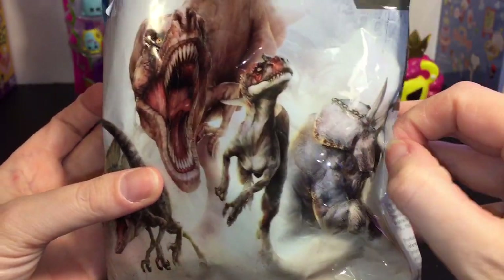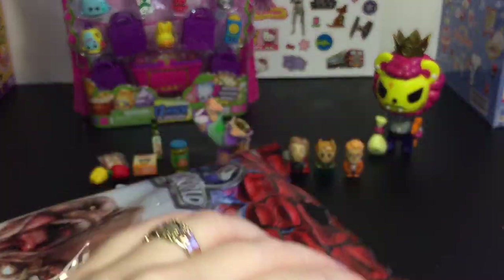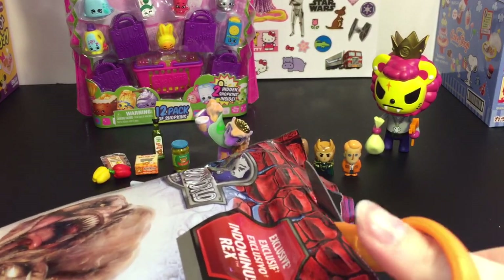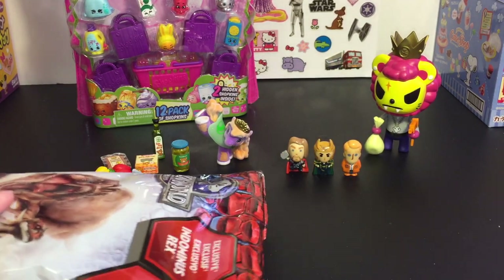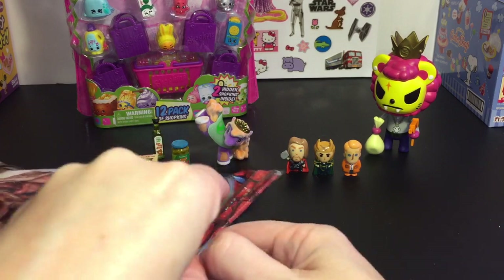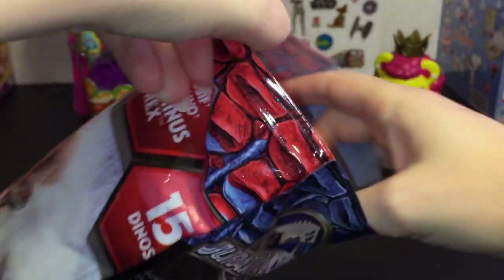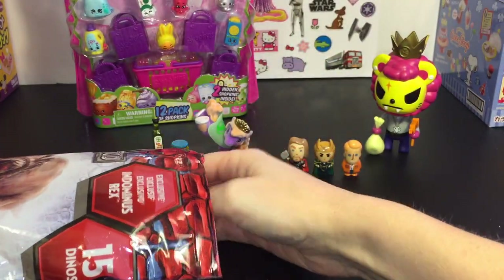I love the first Jurassic Park movie and I can't wait for Jurassic World to come out. It looks like you have to cut this open, so I'll go through them one by one as a surprise. I won't know all the dinosaur names, but it'll be cool to see each one. It even has a little zip lock baggy type seal so you can actually store your dinosaurs in the bag.